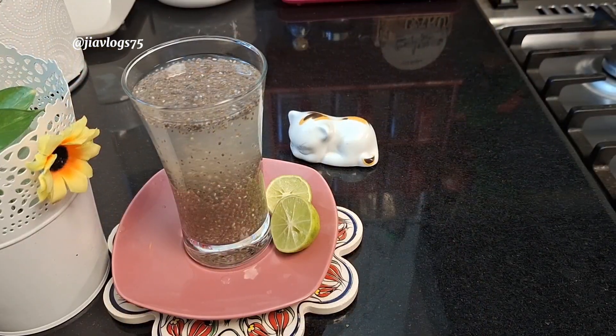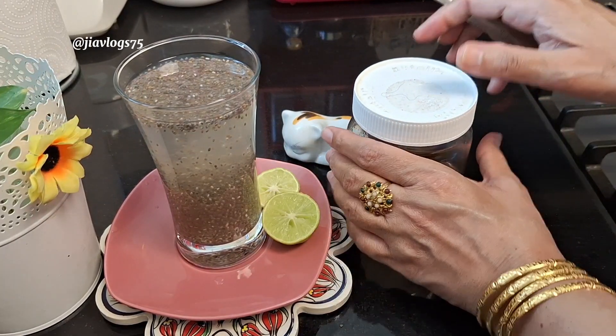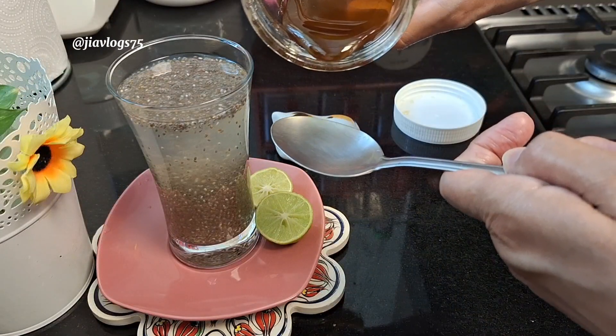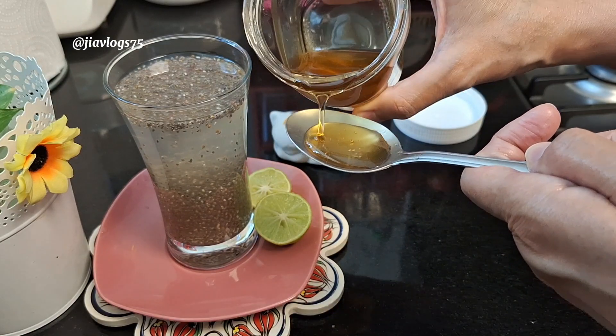Chia seeds are gluten-free and they curb your appetite, meaning they keep your hunger pangs away and make you feel fuller for a longer time. Add 1 tablespoon of honey and give this all a mix so that the honey is incorporated into the drink.